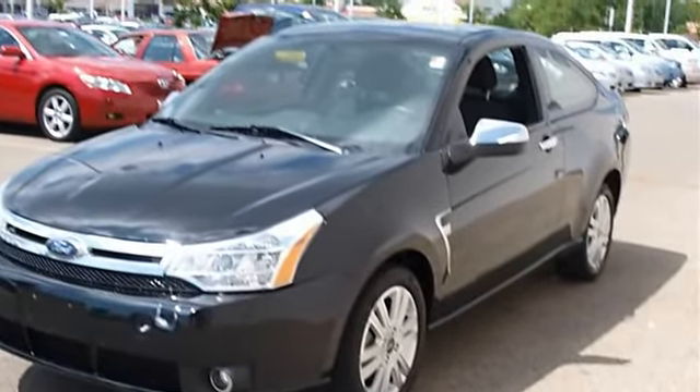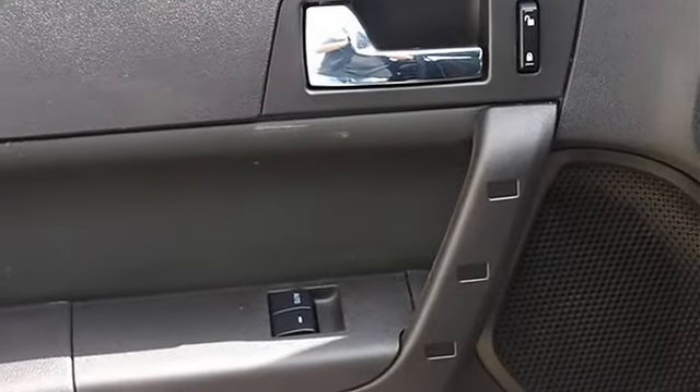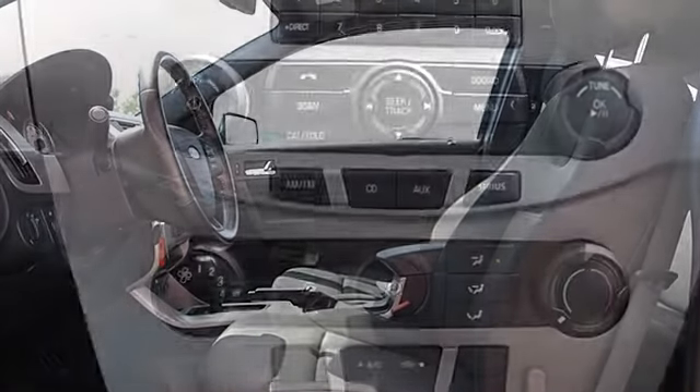Cloth seats, bucket seats, pass through rear seat, second row bench seat, front floor mats, rear floor mats, adjustable steering wheel control, trip computer, tire pressure monitoring system.